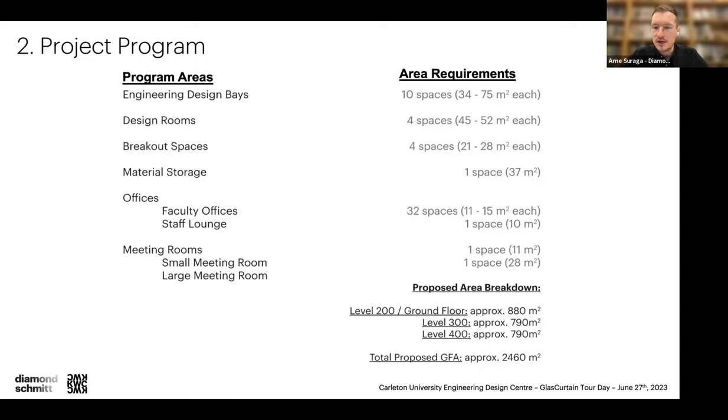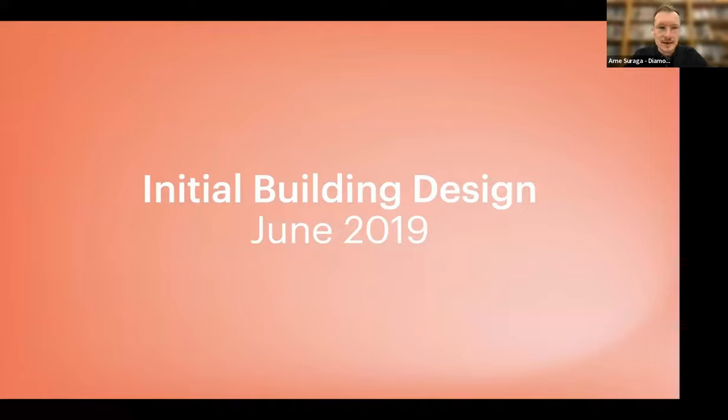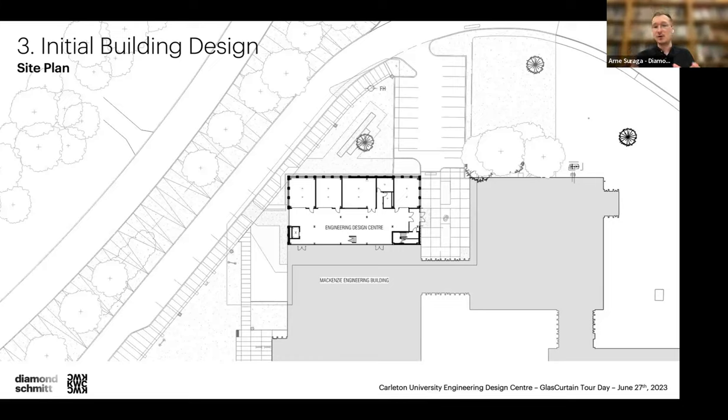The approximate total GFA is about 2,400 to almost 2,500 square meters. We started design in June 2019 and this initial scope was about a third smaller than what we ended up building. The courtyard space was kept along the east side of the building, with the entry along the east side as well, walking through a vestibule into a main atrium space — still three floors at that point.